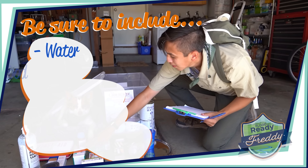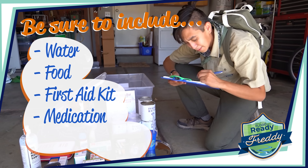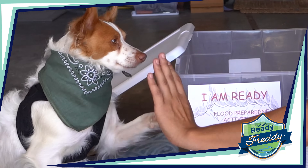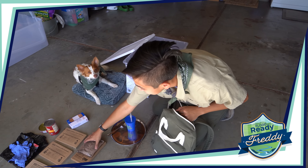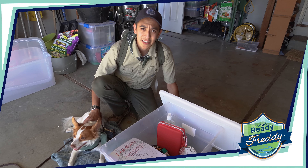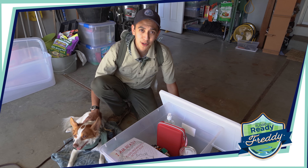Be sure to include the basics like water, food, a first aid kit, medication, and sanitation items, plus supplies for kids and pets. Then store those items in a backpack or duffel bag, and keep your food and water items in a waterproof bin. Having these items ready will help keep your family safe during an emergency.